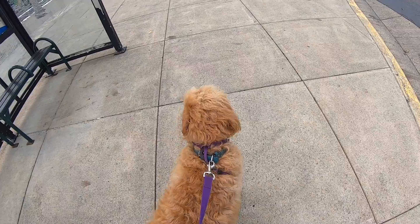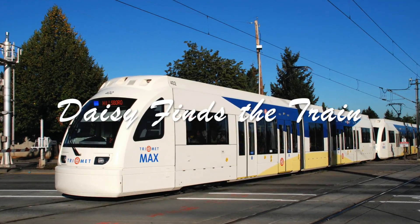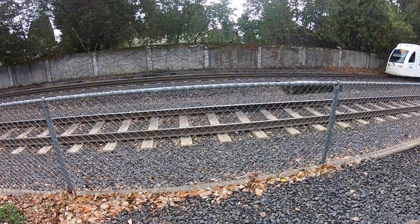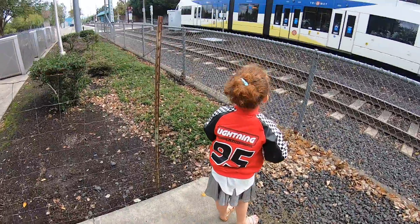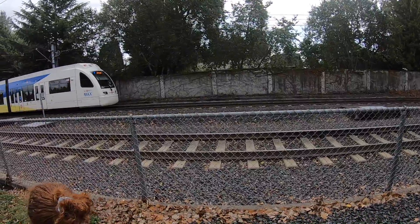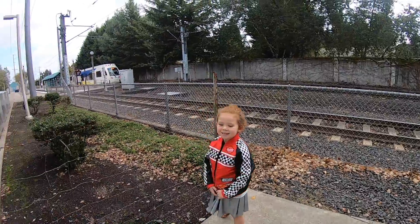Daisy is so excited because the train is coming down the track! Whoa, Daisy — train! Whoa! And it stopped right where we just passed. The train is at the train station.